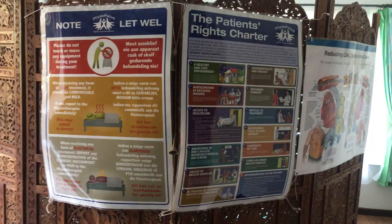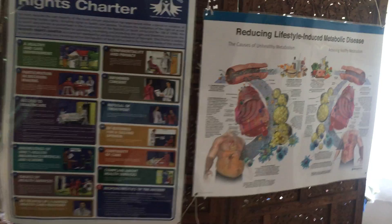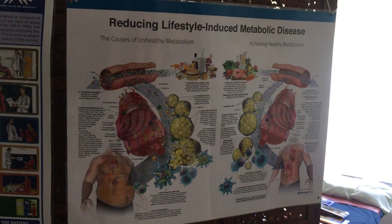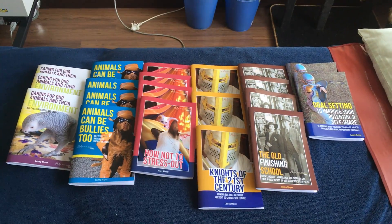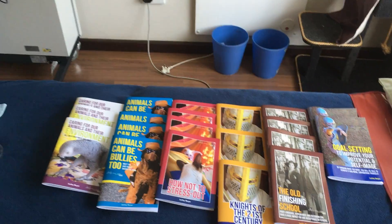So we'll come up and into the practice. This practice has been accredited and we've got all our rules and regulations up for the patients to read, as well as interesting information on reducing your lifestyle. I also have my books available for patients here — they're also available on Amazon and we'll do little talks about why I've written each one and how they were inspired.